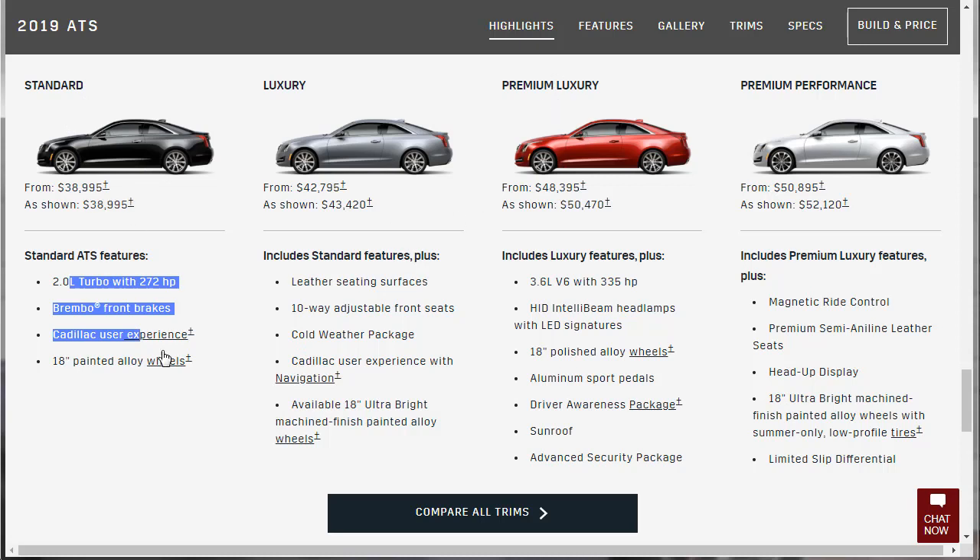Moving up to the Premium Luxury, you get all of the above plus the option for a bigger engine — the 3.6-liter V6. You also get LED high and low beam headlamps, 18-inch polished wheels, aluminum sport pedals, a driver awareness package, a sunroof, and an advanced security package.